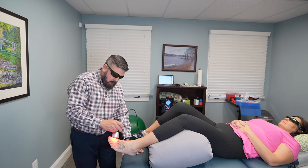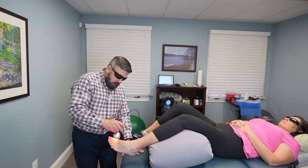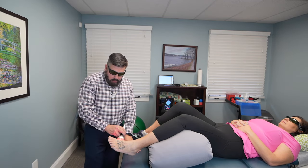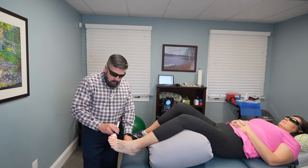Kind of from that mid toe joint area, and then go up to the actual nail bed. And then we're going to work the lateral portion and go up and down on this side of the toe.